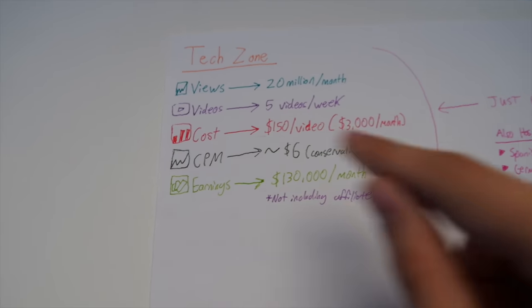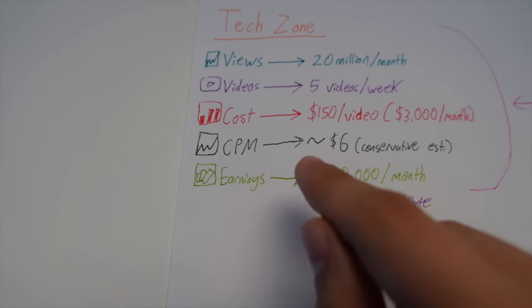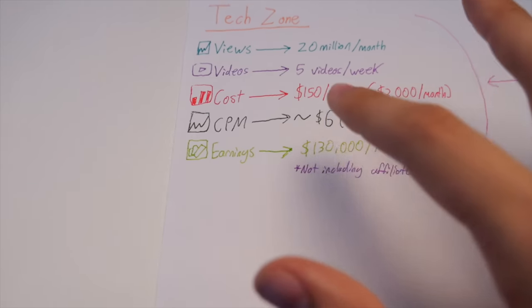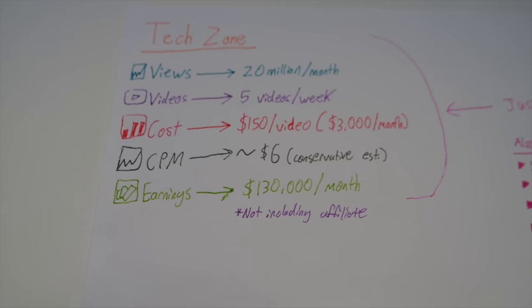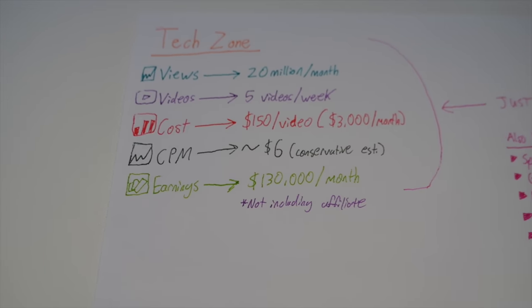Being incredibly conservative here, I estimate that this channel has a CPM of around $6. It's probably much more than that due to technology being such a high CPM niche, but we're going to say a $6 CPM. That would bring the monthly earnings on this channel to a whopping $130,000 per month — and remember, they're probably making much more than that.